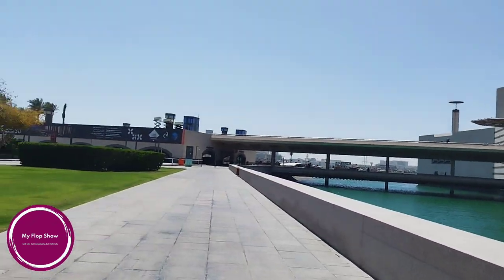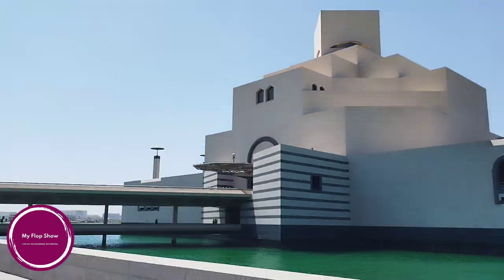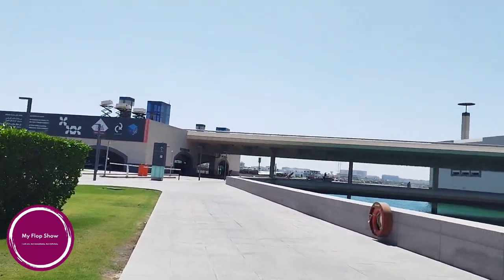The museum is influenced by ancient Islamic architecture yet has a uniquely modern design involving geometric patterns. It is the first of its kind to feature over 14 centuries of Islamic art in the Arab states of the Persian Gulf.